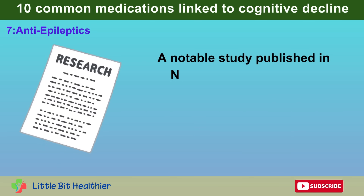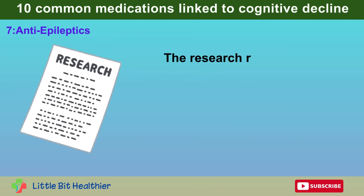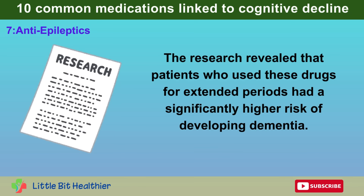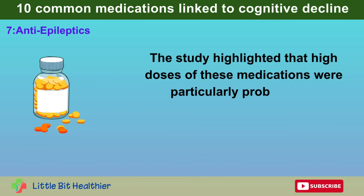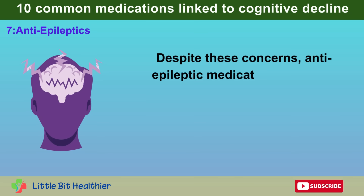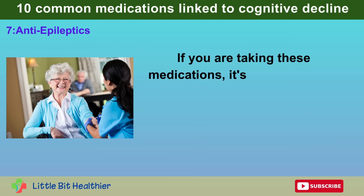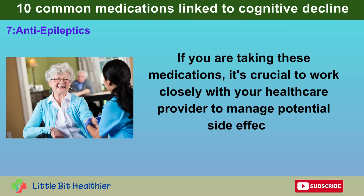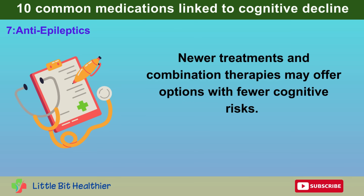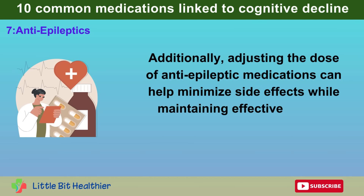A notable study published in Neurology examined the cognitive effects of antiepileptic medications over several years. The research revealed that patients who used these drugs for extended periods had a significantly higher risk of developing dementia, and that high doses were particularly problematic, increasing the risk of cognitive decline. Despite these concerns, antiepileptic medications remain a cornerstone in the treatment of epilepsy. Newer treatments and combination therapies may offer options with fewer cognitive risks, and adjusting dosage can help minimize side effects while maintaining effective seizure control.